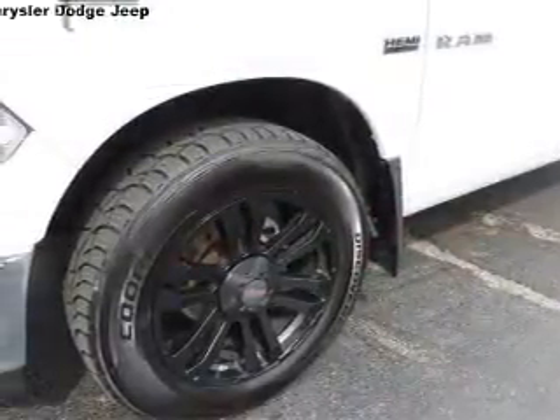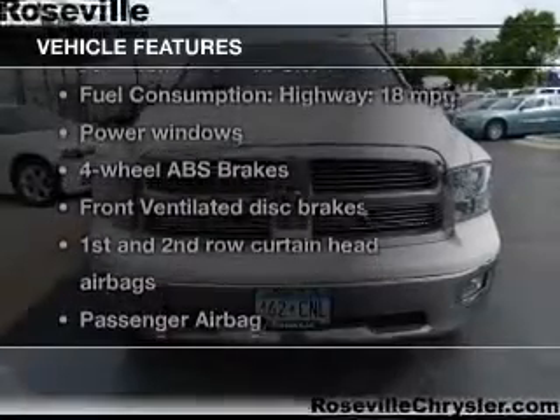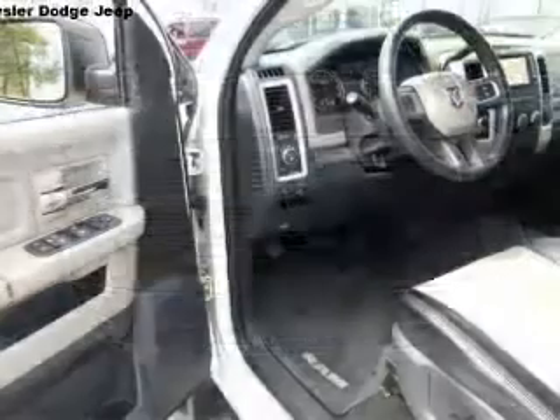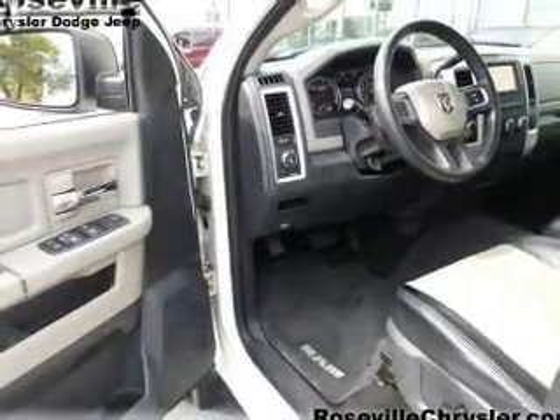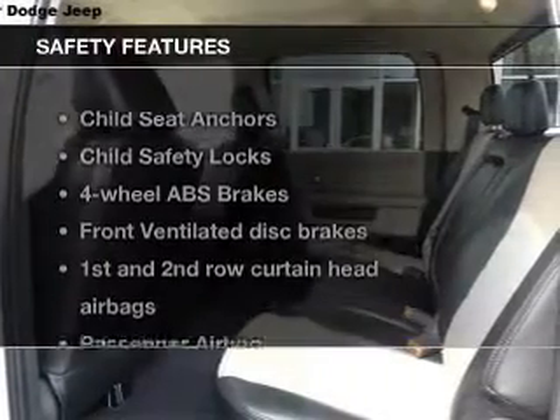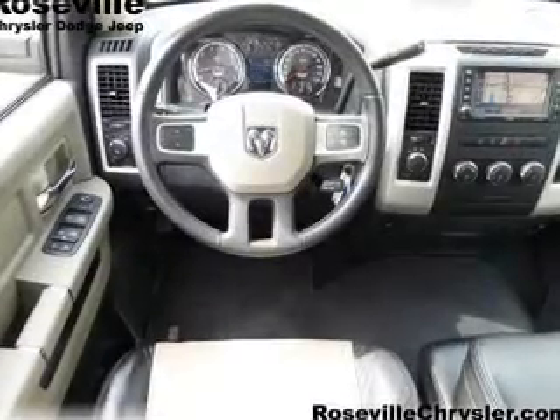Brake safely with the anti-lock braking system, and with these notable features you won't want to miss out on the opportunity to own this amazing ride: keyless entry, power door locks, power windows, cruise control, AM/FM stereo with CD player, satellite radio, and power mirrors.